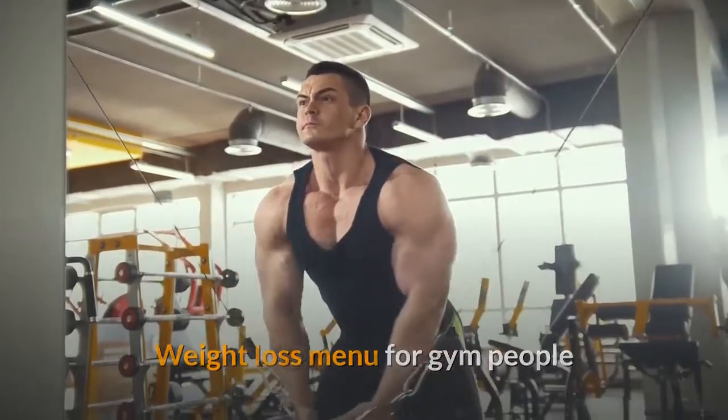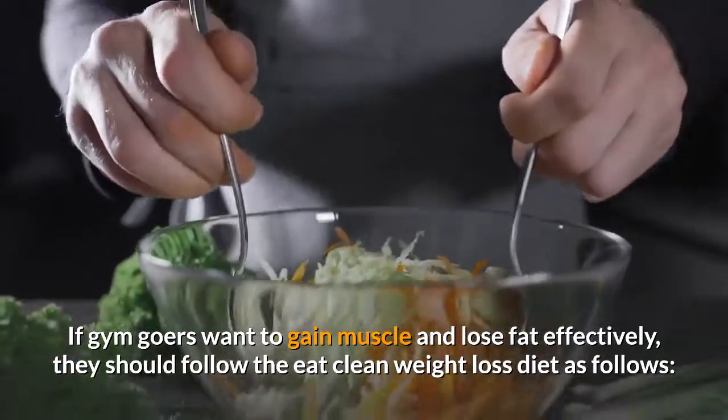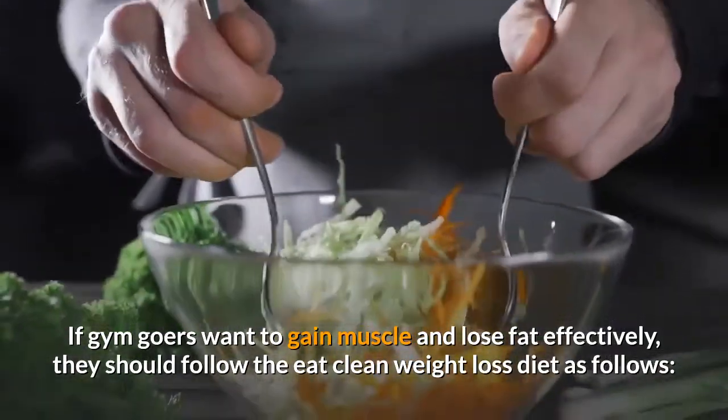Weight Loss Menu For Gym People. If gym-goers want to gain muscle and lose fat effectively, they should follow the Eat Clean Weight Loss Diet as follows.